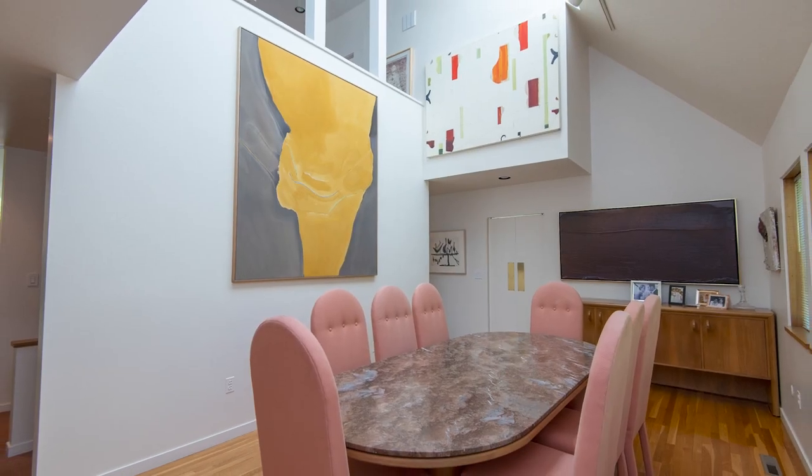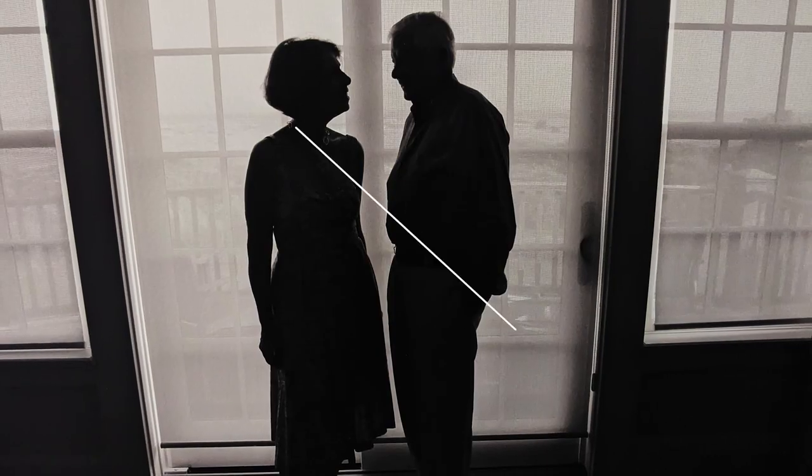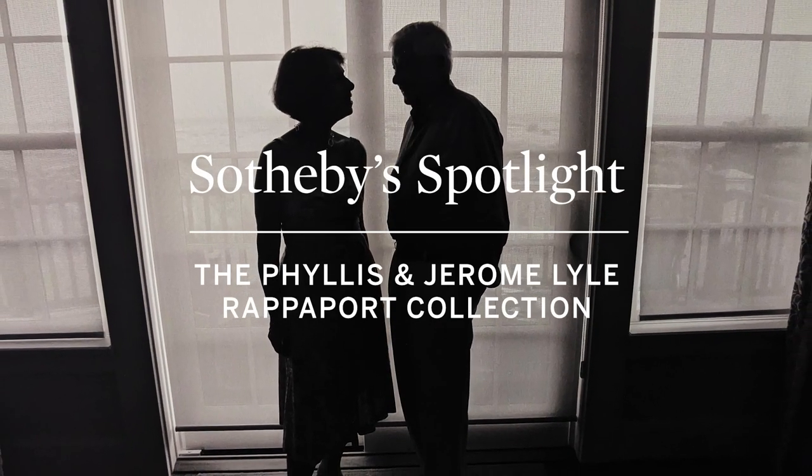There is that common thread of that vision, that way of doing things differently, which I think does reflect how the collectors are. I'm Marina Ruiz-Colomer and I'm head of middle market sales in contemporary in Europe.